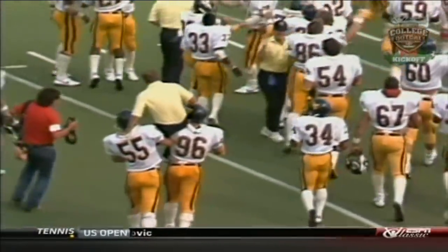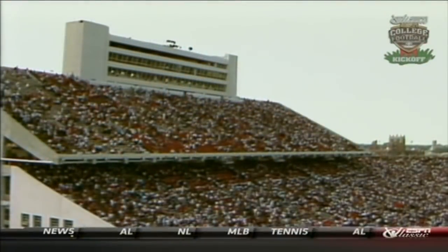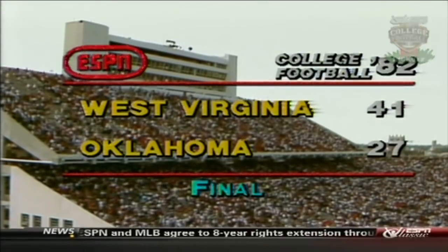Here's the big news — the final: West Virginia 41, Oklahoma 27.